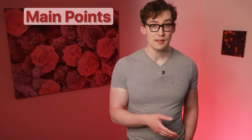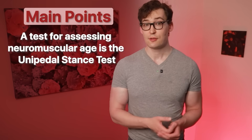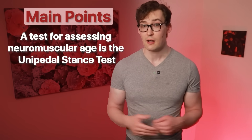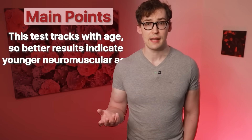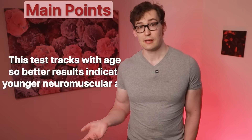The main points: one, a valuable test for assessing aging is the unipedal stance test — or as I call it, the vampire mantis test. Two, this test tracks with declining age, so better results imply better overall neuromuscular age.